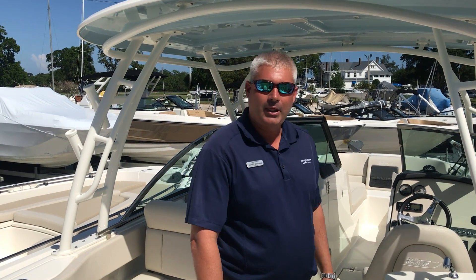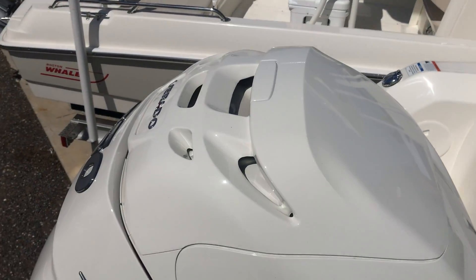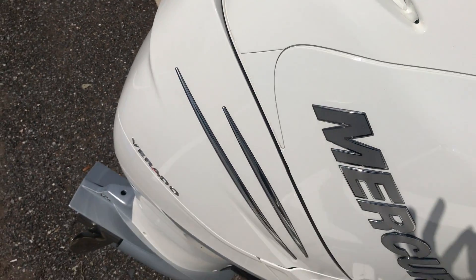Welcome to MarineMax Pensacola. Today we're going to do a walk around of a 2019 Boston Whaler 230 Vantage. This boat comes in the light blue hull color and is powered by the Mercury 350 Verado engine in white.